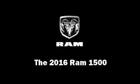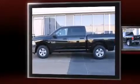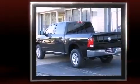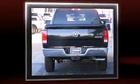The 2016 Ram 1500 — this four-door, six-passenger truck is ready to drive off the showroom floor. Under the hood you'll find an eight-cylinder engine with more than 350 horsepower, providing a smooth and predictable driving experience.